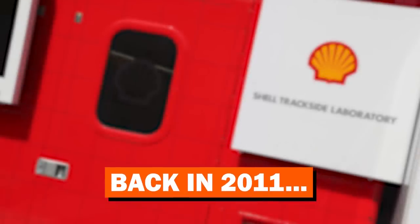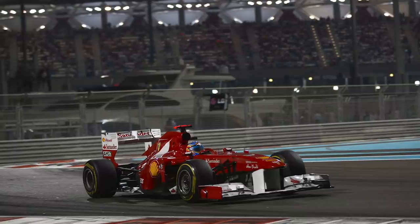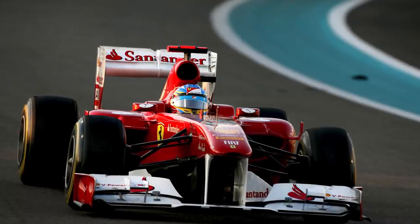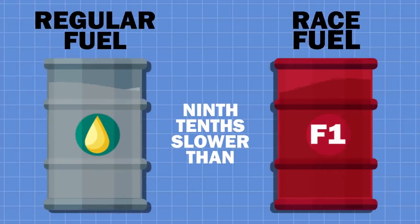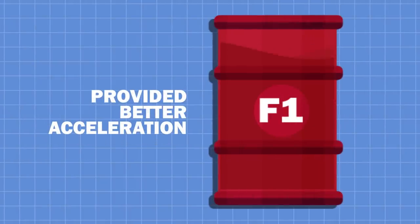Back in 2011, Shell and Ferrari decided to test out these differences. Fernando Alonso hopped in their 2009 car and drove 4 laps using their race fuel, before completing 4 laps using their regular petrol station fuel. Surprisingly, the regular fuel was only 9 tenths of a second slower than the race fuel. They each had their own benefits, with the normal fuel allowing for a higher top speed at the end of the straight, whilst the race fuel provided better acceleration.